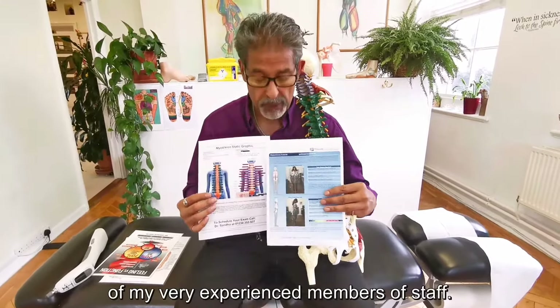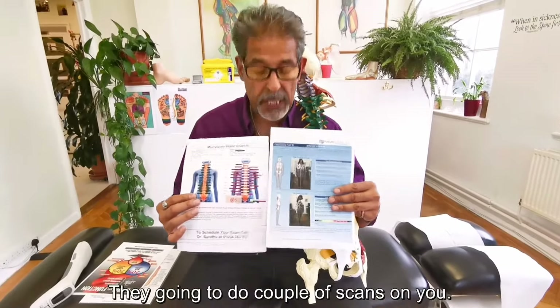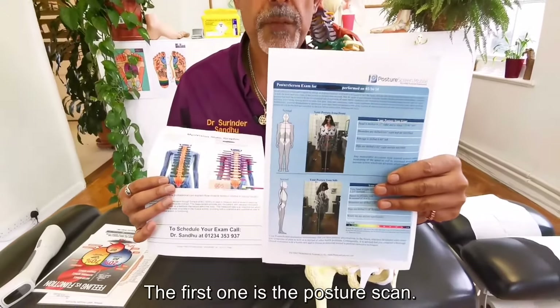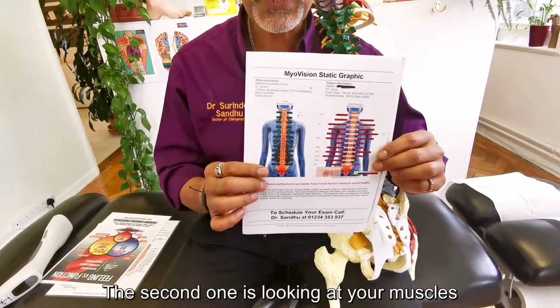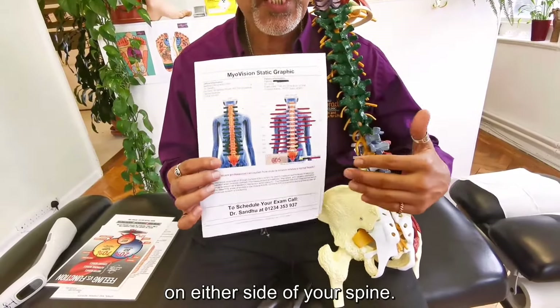You're then going to be taken through with one of my very experienced members of staff. They're going to do a couple of scans on you. The first one is the posture scan, looking at your posture. The second one is looking at the muscles on either side of your spine.